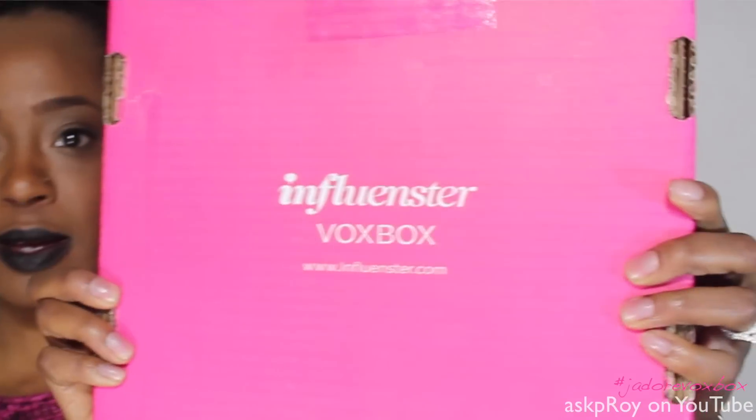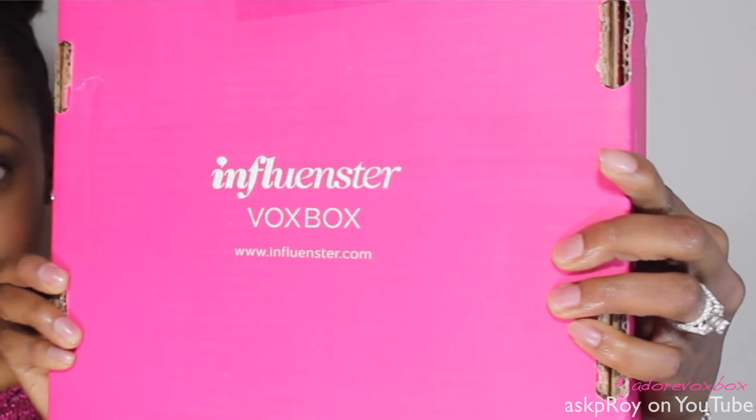I'm coming to you today because I want to show you some goodies that I got in the mail. I received a VoxBox, complimentary of Influenster, to try out some new products. This is my first official VoxBox that has a compilation of different things inside the box, not just one said item. So I am very excited to try these things out.